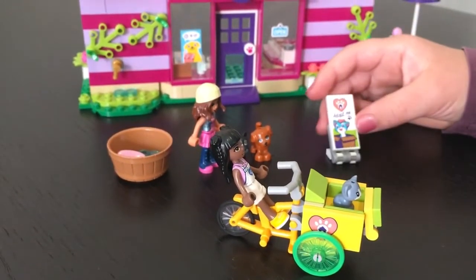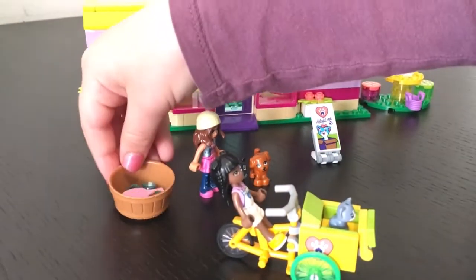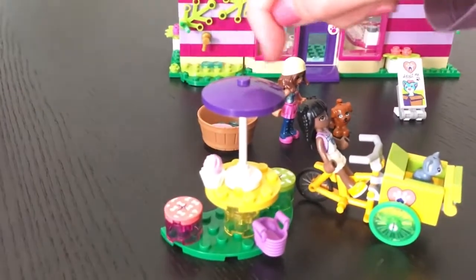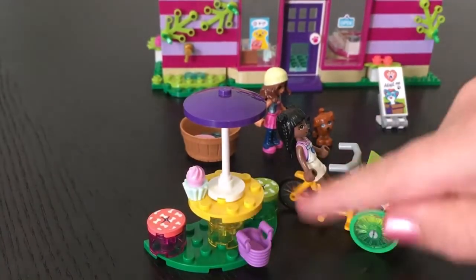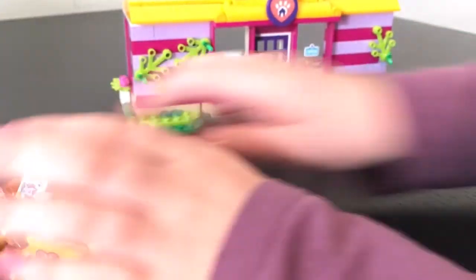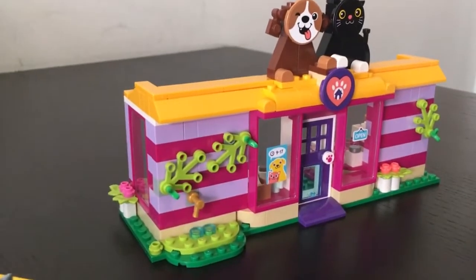There's a little sign that says Adopt Me. And then there's a little washer with a little pink brush in it. And then there are some cushions on some seats, a little basket, a cupcake, and a little table with an umbrella. And now we're just going to push these aside for the main attraction, the actual pet adoption cafe.